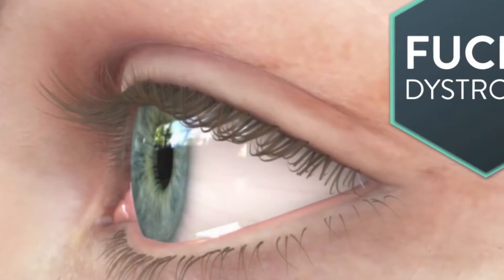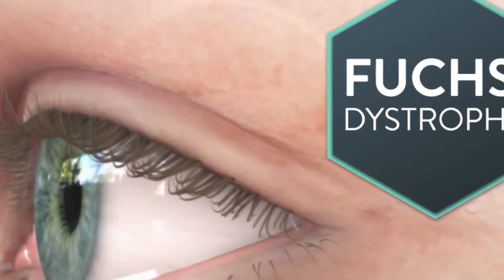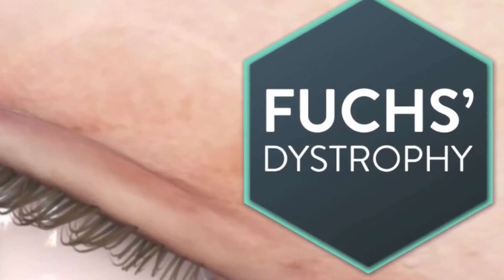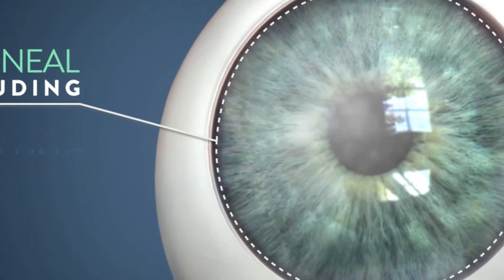The cornea is the front clear window of your eye. Fuchs dystrophy is an inherited condition that causes fluid buildup, also known as edema, within the cornea. This causes corneal thickening and clouding, resulting in blurred vision.